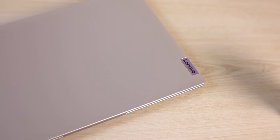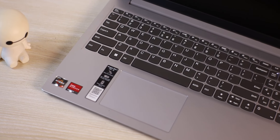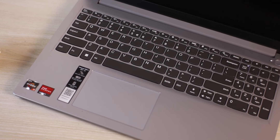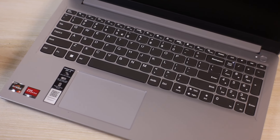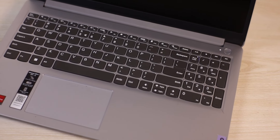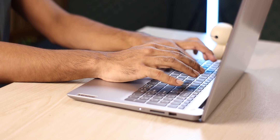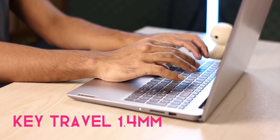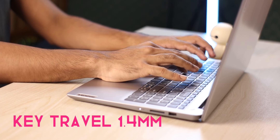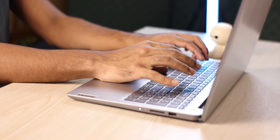Now let's talk about the keyboard and typing experience. The keyboard typing gives a typical cheap feeling. It has a full-size keyboard implementation. The key travel is 1.4mm, which gives a mushy feeling overall.